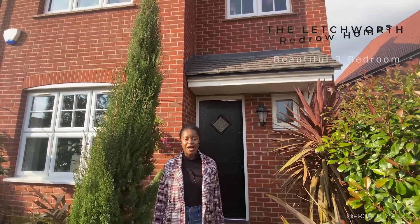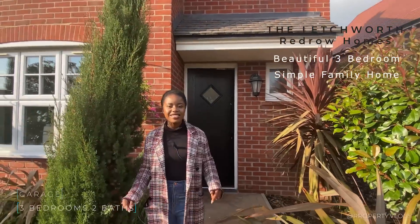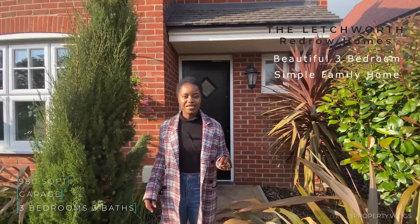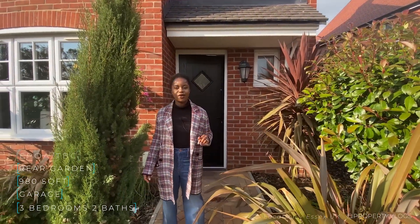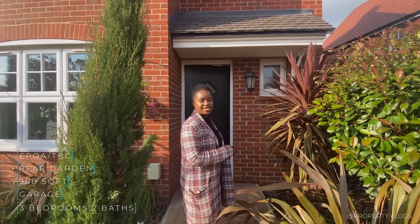Welcome to another Property Vlogs tour. Today I'm going to show you this beautiful three-bedroom house type called the Letchworth. All the details are in the description, so if you're curious about anything just scroll down and read a little bit more, but stay tuned and watch the rest of the tour and we'll tour the whole thing together.